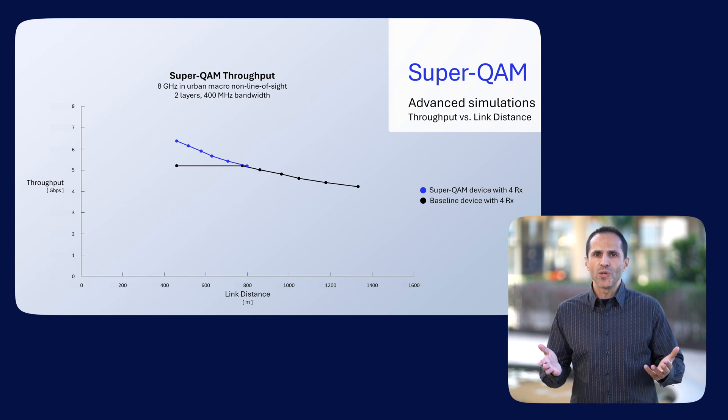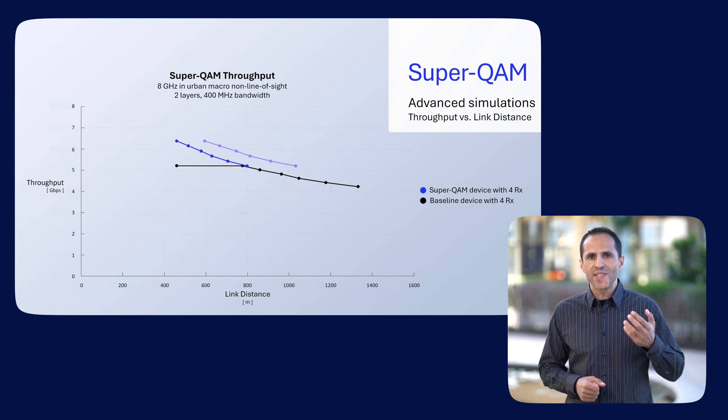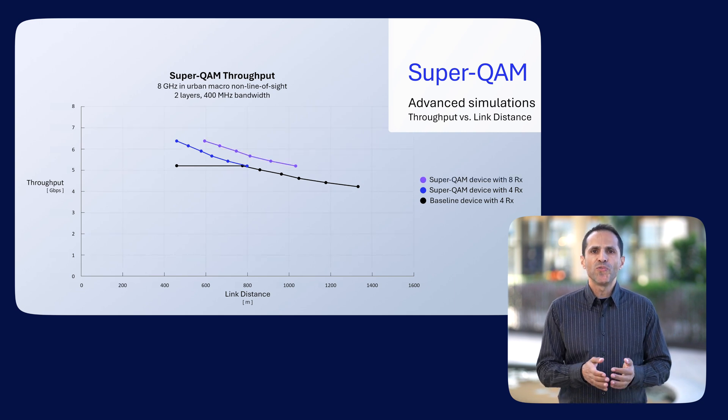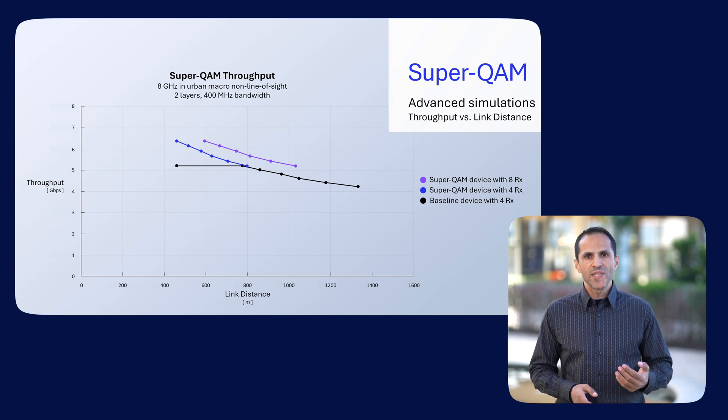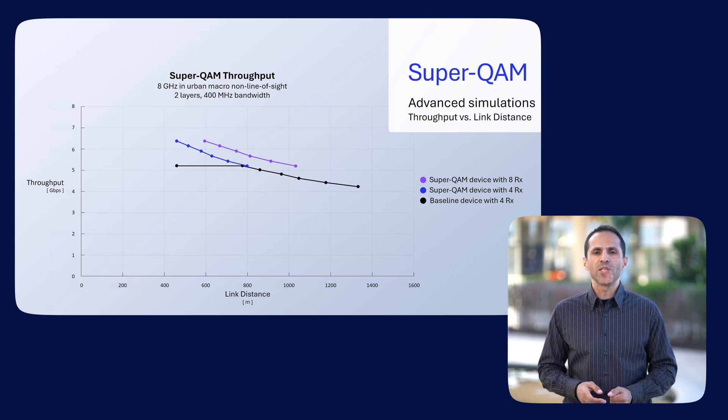Our analysis has also shown that when we increase the number of device antennas to 8, the throughput with 4K QAM can be further improved by up to 10%, or alternatively the link distance can be increased by 30%. Our next study looks at how throughput changes with required signal-to-noise ratio.